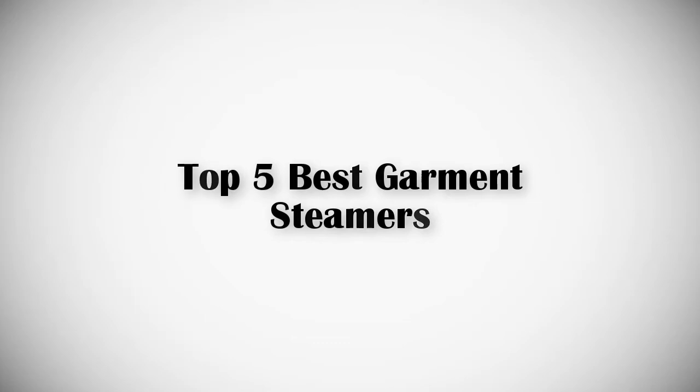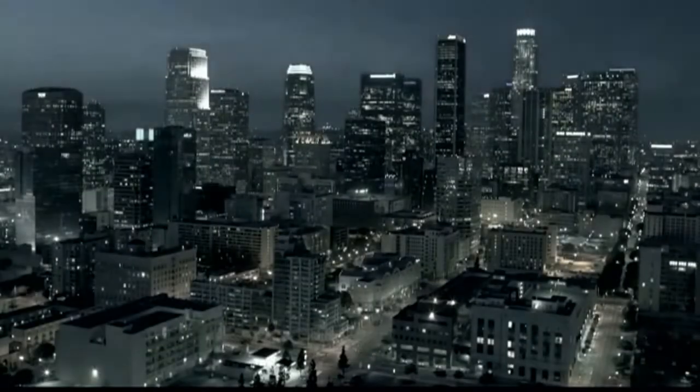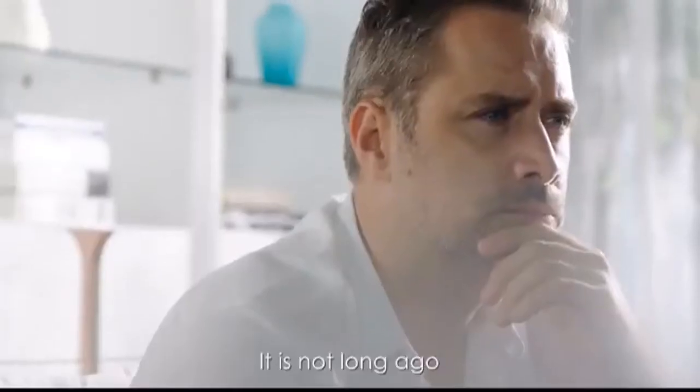If you are looking for the best garment steamers for clothes, this video is for you. Let's get started with the list. Product number one: the most popular I Cook travel garment steamer.